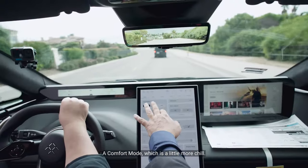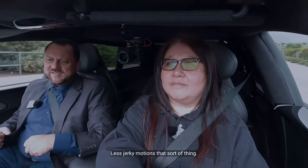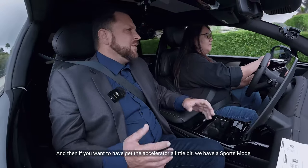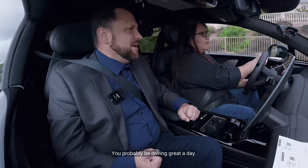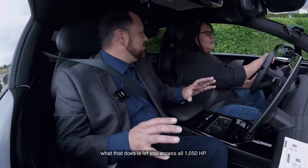There's comfort mode, which is a little more chill — the acceleration will be slightly reduced, less jerky motions, that sort of thing. And if you really want to get on the accelerator, we have sport mode. Those are the three normal ranges you'd probably be driving in day to day. If you want to have a little fun, we have hyperdrive mode, which lets you access all 1,050 horsepower.